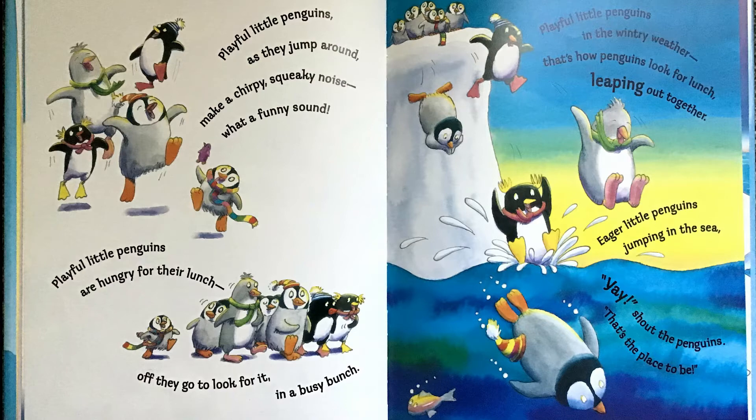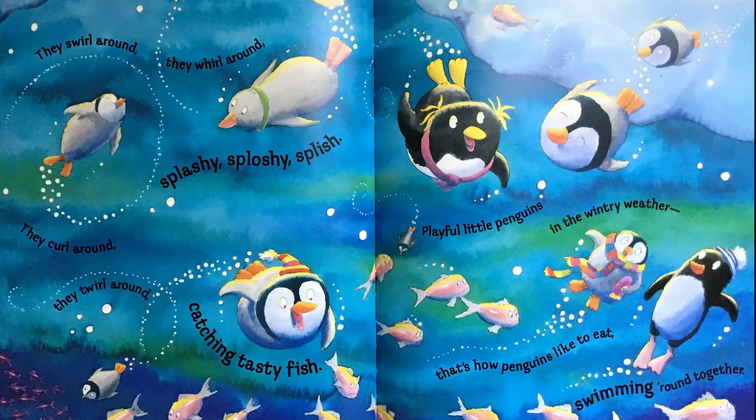Eager little penguins, jumping in the sea. Yay! Shout the penguins. That's the place to be. They swirl around, they whirl around. Splishy, sploshy, splish. They curl around, they twirl around, catching tasty fish. Playful little penguins in the wintry weather. That's how penguins like to eat, swimming round together.